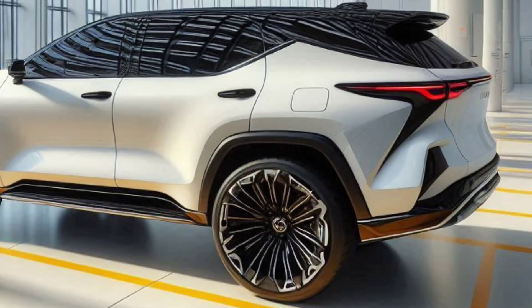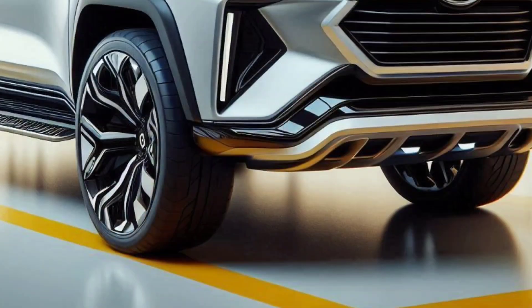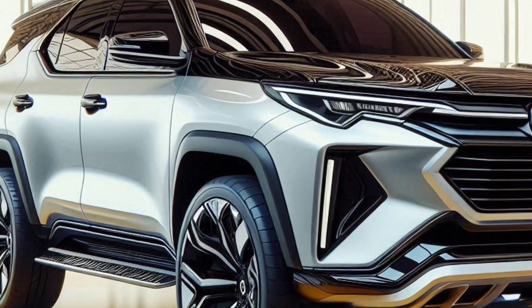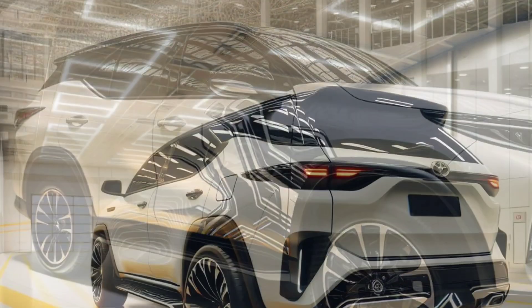and efficient hybrid performance, the Fortuner Hybrid is ready to face all challenges, both on the road and off-road. Coupled with a variety of safety technologies and customization options, the 2025 Toyota Fortuner Hybrid is the perfect choice for those who want a powerful, efficient and stylish vehicle.